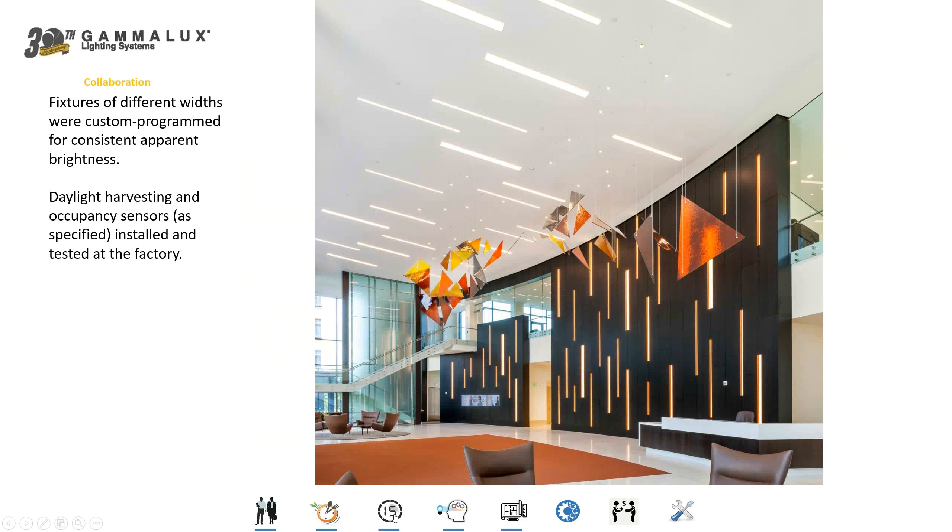We offer fixtures of multiple widths, and if you'd like to use fixtures of multiple widths, we can custom program those drivers in all those fixtures so that you get the same apparent brightness from all of them. We do the custom programming of those drivers at no additional cost.